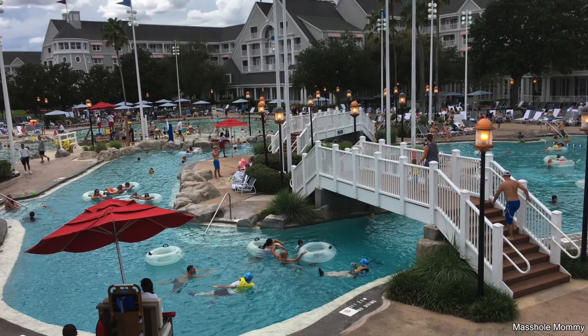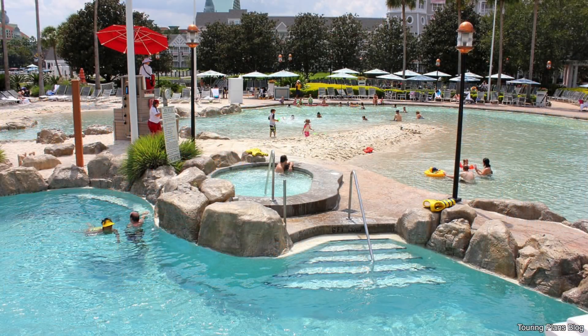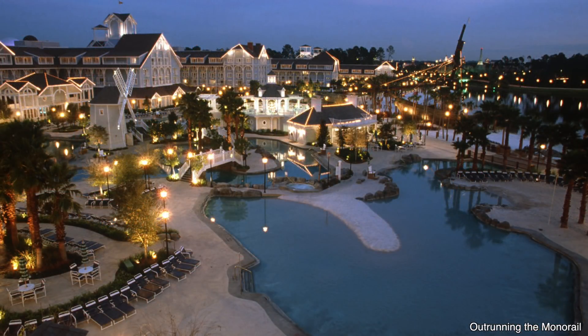Last, but definitely not least, my number one favorite resort pool at Walt Disney World — it's Stormalong Bay at Disney's Yacht and Beach Club. It's the undisputed champion of resort pools at Walt Disney World. With its own lazy river, volleyball net, and sand bottom, you cannot get better than Stormalong Bay. If you're staying at the Yacht and Beach Club, take an entire day — or two, or maybe even three — to experience Stormalong Bay. That pool is incredible.